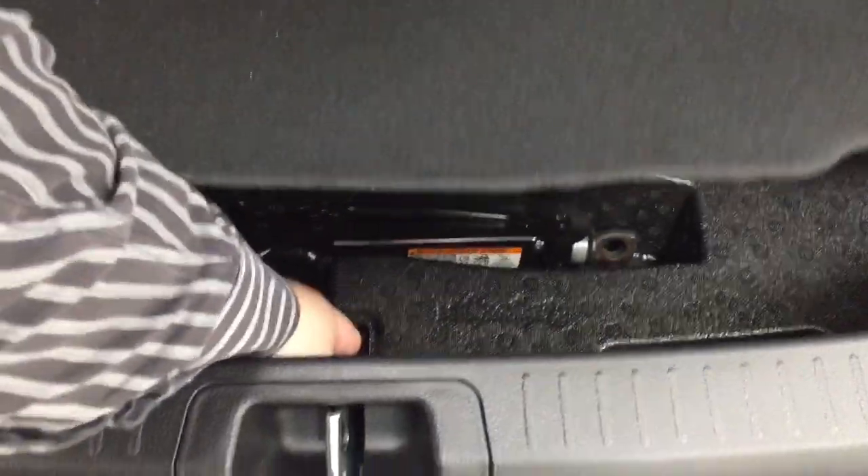In the rear cargo space you can fold down the 60/40 split rear seat. If you look underneath the floor you'll find the jack and tool kit, and one level further down you'll find the spare tire — so if you find yourself in a pinch, you'll know exactly where it's located.